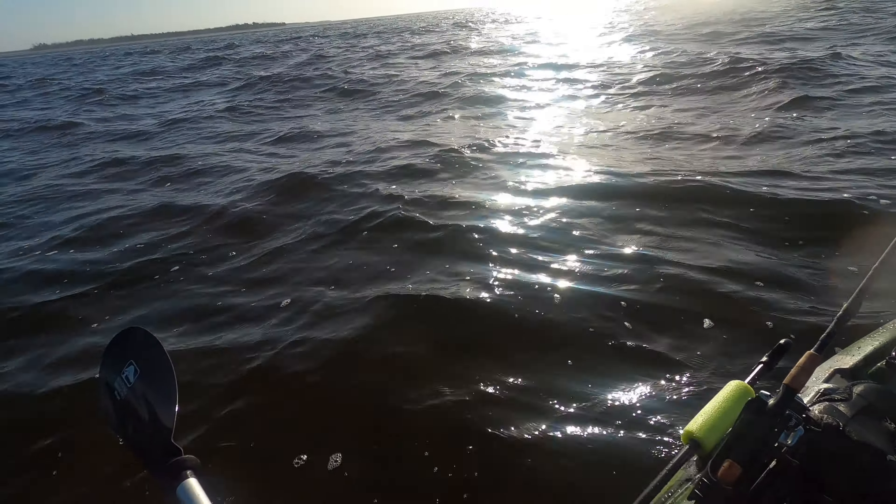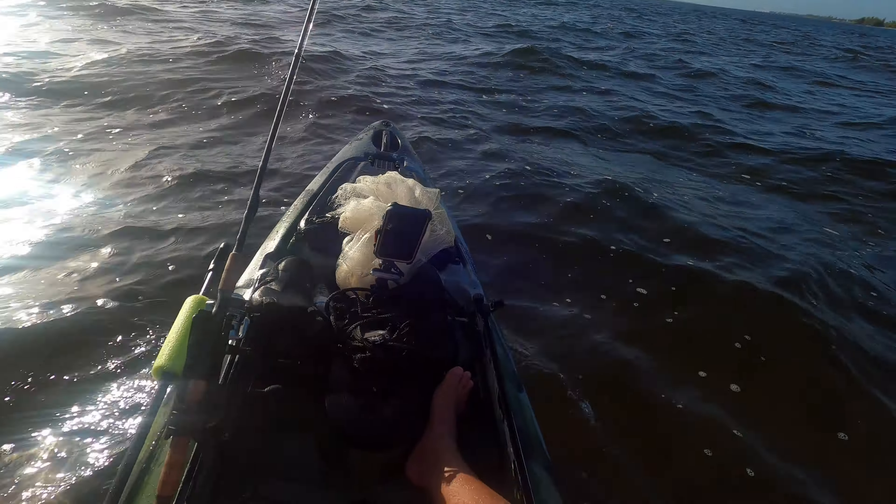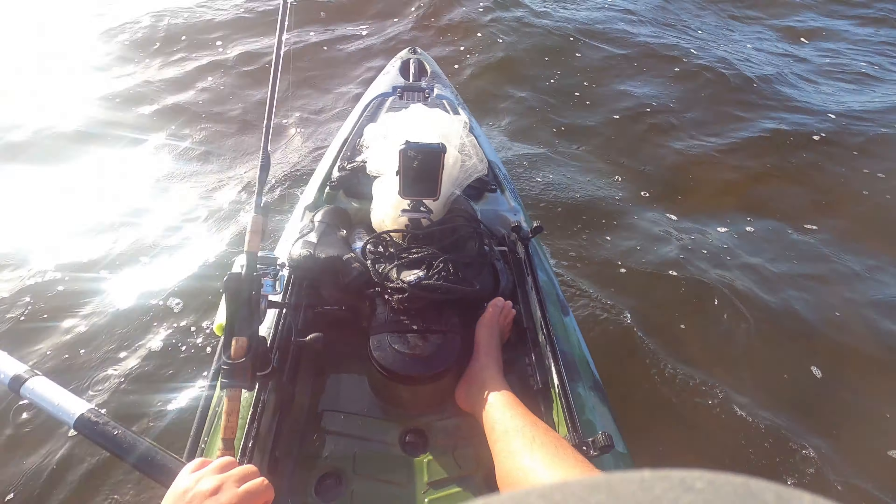A couple boats just went by but it's pretty choppy out here today, and it's very, very windy.